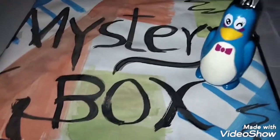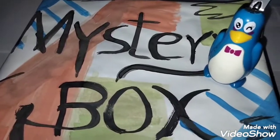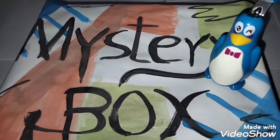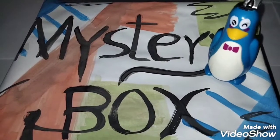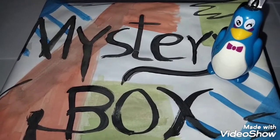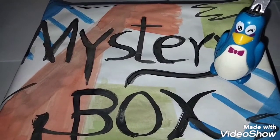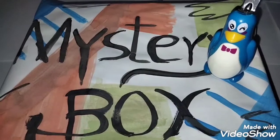I got a mystery box. Do you know what's inside this mystery box? No, I don't know. Then we should open this. Let's go. Let's open this box. Let's start it.